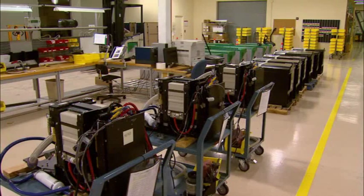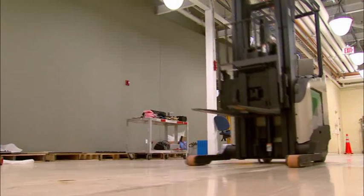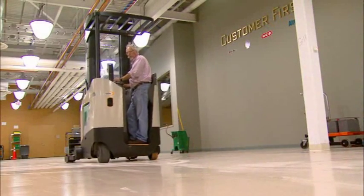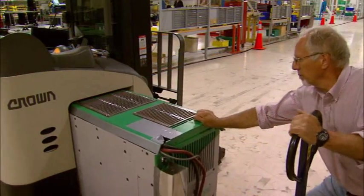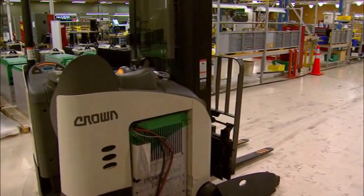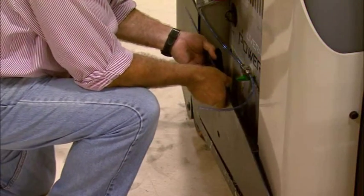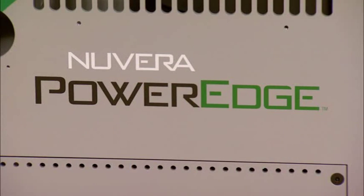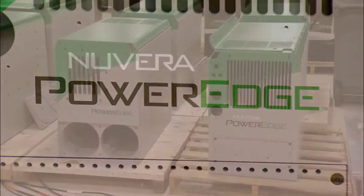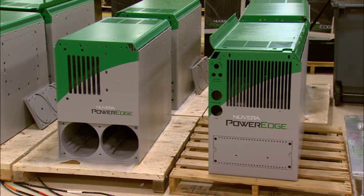We're deploying them in fork trucks. The fork truck market is an ideal proving ground because it's a vehicle that's already electrified — it already uses batteries — and we're proving that the fuel cell has value in displacing batteries in that application. This system is designed so the user can push out the lead-acid battery, put in our system, and the truck doesn't know the difference. It's a hybrid system where, instead of a gasoline-powered engine, we have a fuel cell engine. With the growth of hybrid technology in over-the-road vehicles, you can easily see how you can take the internal combustion engine out and put a fuel cell in.